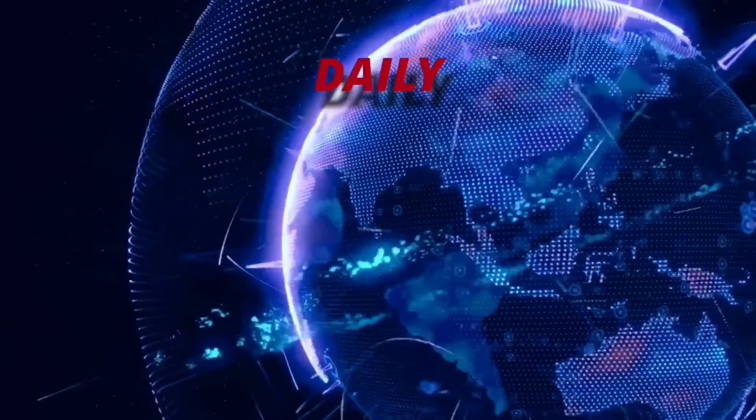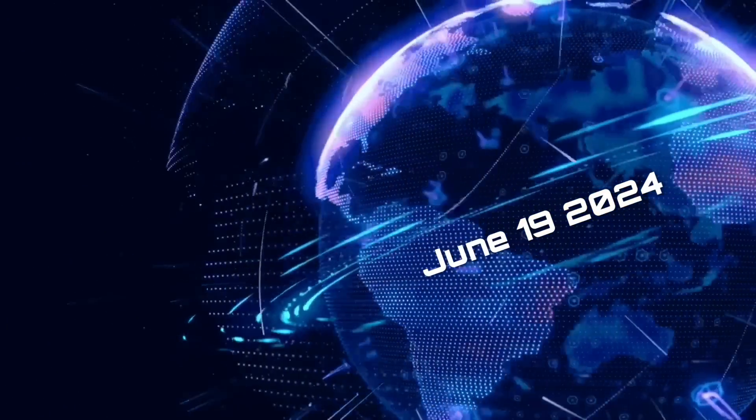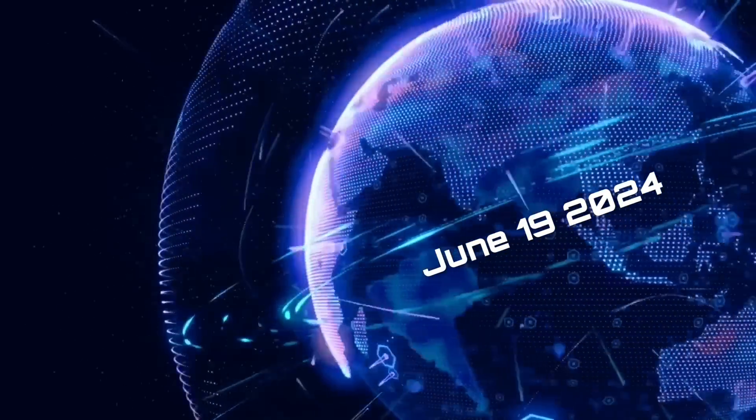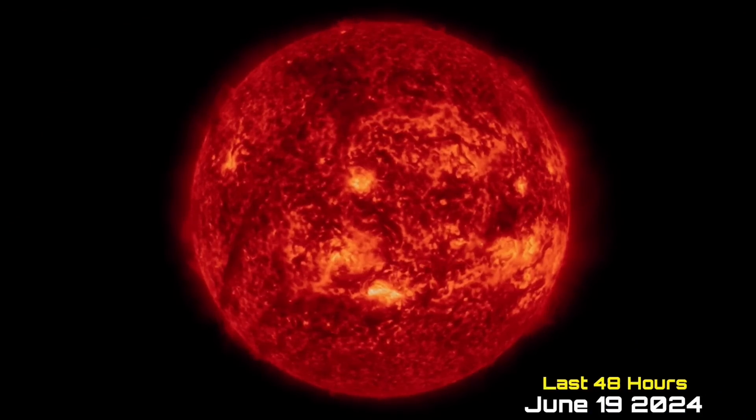Hello friends and family from around the world. This is Mike with Daily Events Worldwide, and we are on June 19th, 2024. Welcome to another surviving day on the planet. Welcome to the Daily Do, and thank you so much for tuning in.